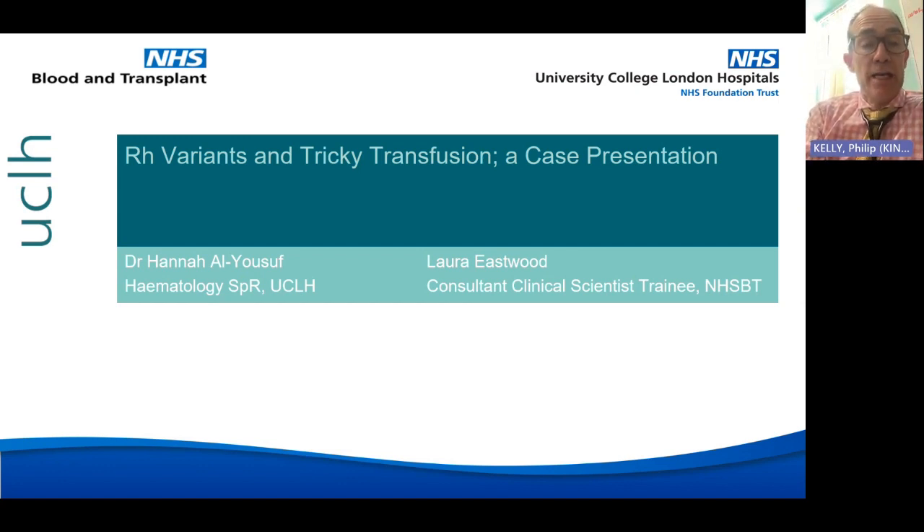She moved to work at RCI in Leeds as a senior BMS before starting the Higher Specialist Scientist Training Program as a trainee consultant clinical scientist. She's currently working on a doctoral research project which aims to look at the effectiveness of virtual reality for training BMSs to perform cross matches. She's looking for junior staff in transfusion labs to take part, so if your lab is interested please get in touch with her for more information.